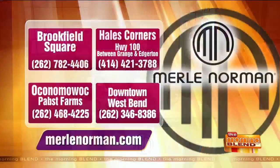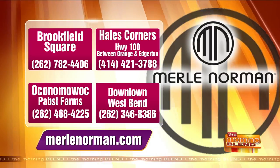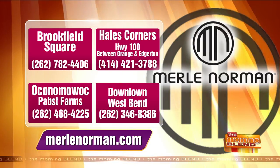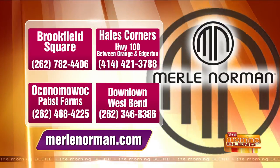People can check it out and try it at any Merle Norman studio — see how it works whether they're using it over liquid, cream, or powder. They'll even do half your face so you can see the difference. Consultations are available to show you how to use it with different brushes and find the right color. Locations include Brookfield Square, Hales Corners on Highway 100, Pabst Farms at Cotton Walk, and historic downtown West Bend. Visit merlenorman.com for tutorials and more.